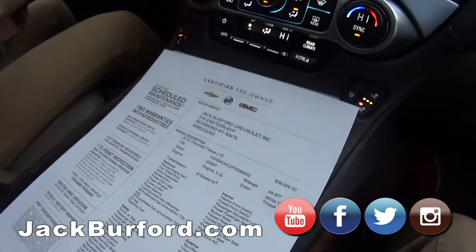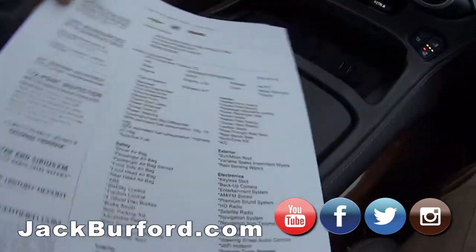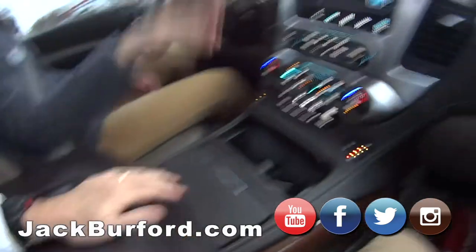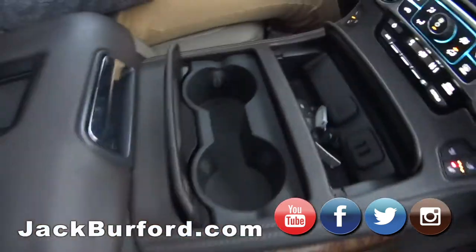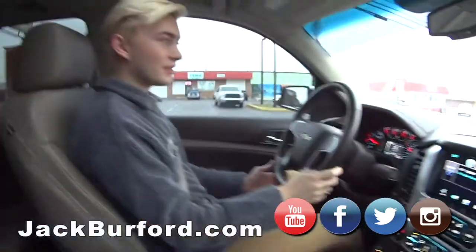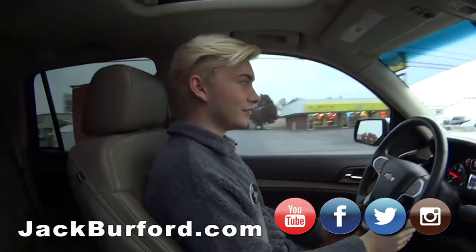And there's the GM certified sheet, people. Official. And it's illuminated down in there too. Nice. All right, Nate — oh, cup holders. So where does everybody need to go? JackBurford.com. Absolutely. Obviously.